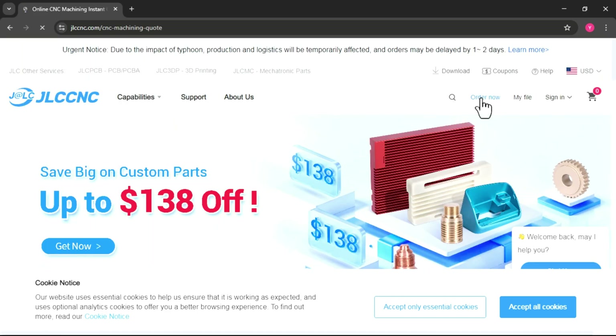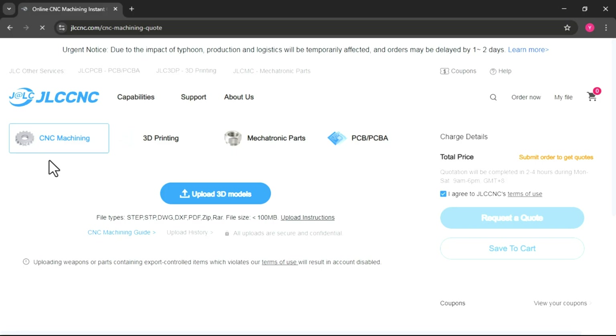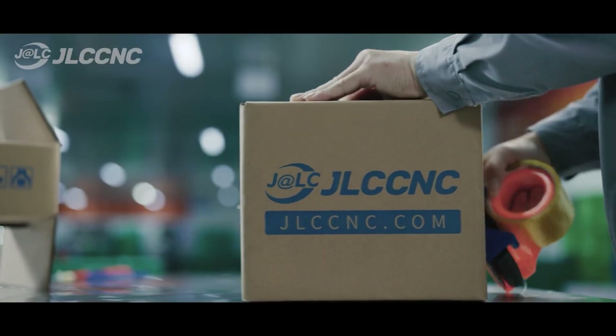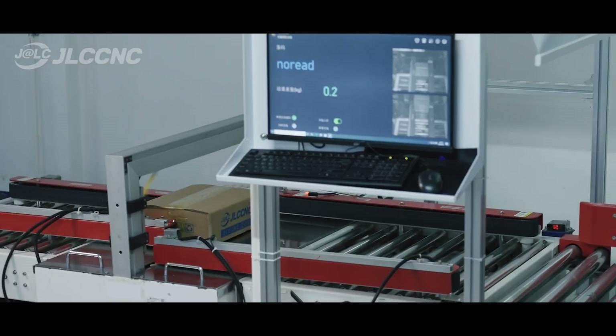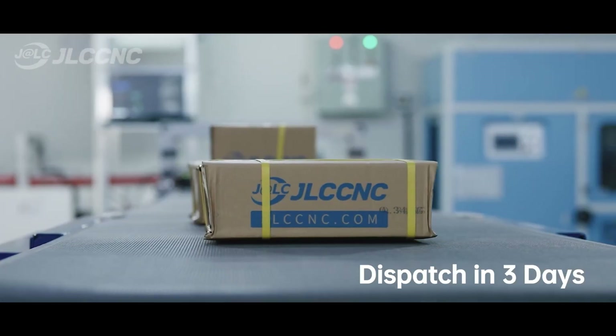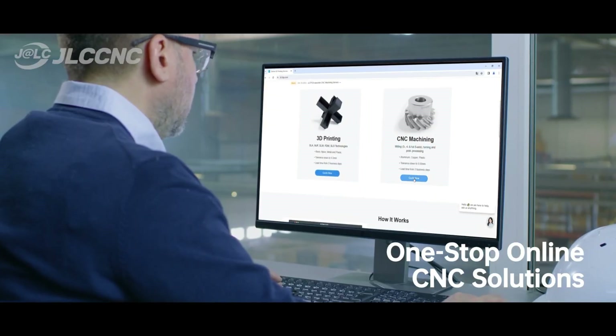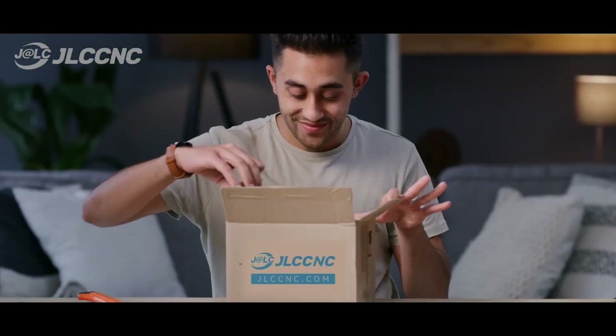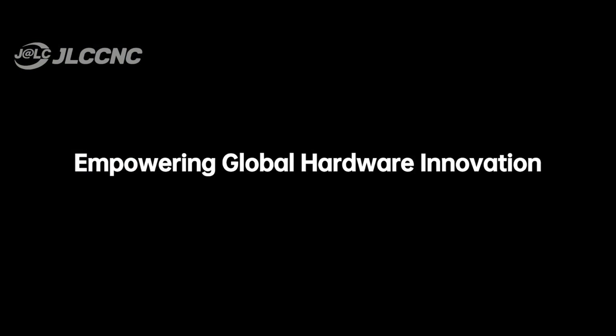If you want to order, you can go to the top right corner of the screen. You can order CNC machining, 3D printing parts, mechatronics parts, and even upload 3D models they can bring to life. So whether you need a prototype, a one-off part, or a small batch run, JLCCNC has the tools, speed, and pricing to make it work. If you want precision, speed, and affordability in your CNC projects, definitely check out JLCCNC.com. I'll leave a link in the description for you.